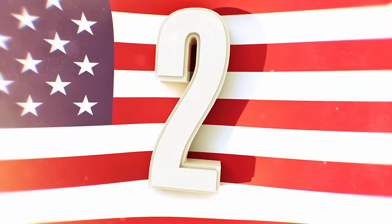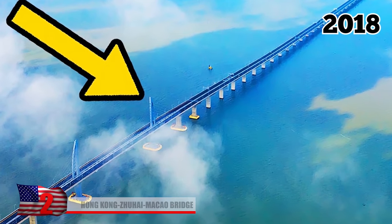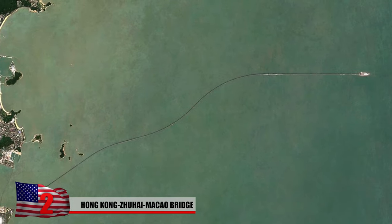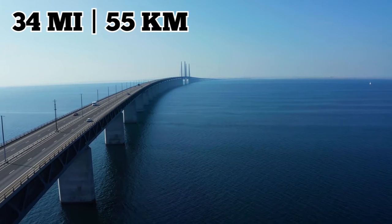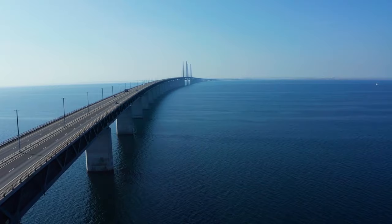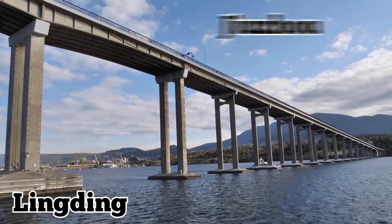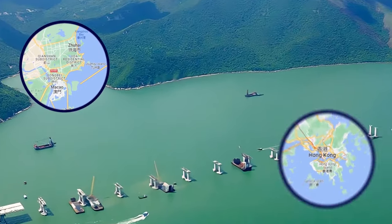Number 2: Hong Kong-Zhuhai-Macao Bridge. Completed in February of 2018, the Hong Kong-Zhuhai-Macao Bridge, or HZMB, consists of a series of three cable-stayed bridges, four artificial islands, and an undersea tunnel. It's 34 miles in total and is both the longest open-sea fixed link and the longest sea crossing in the entire world. The bridge spans the Zhuzhu and Lingding channels and connects the three major cities along the Pearl River Delta: Macau, Zhuhai, and Hong Kong.